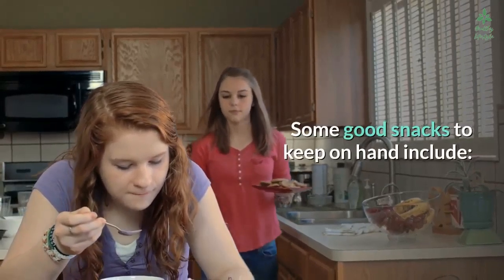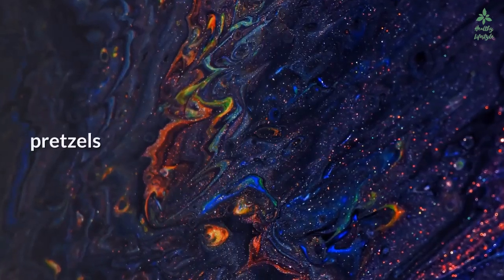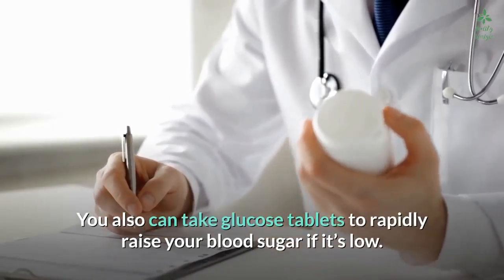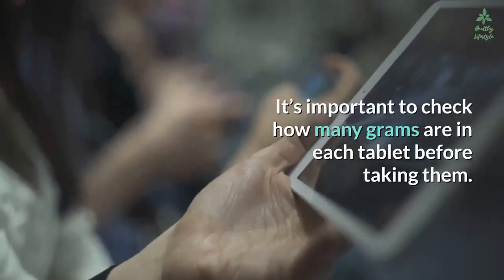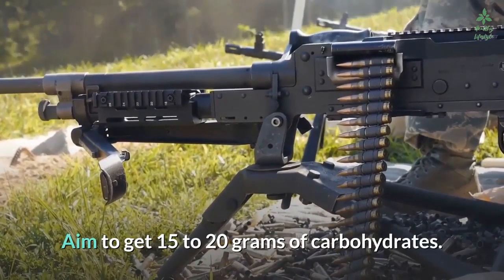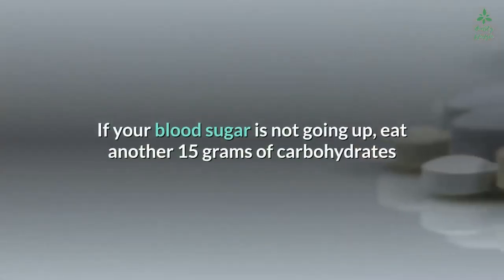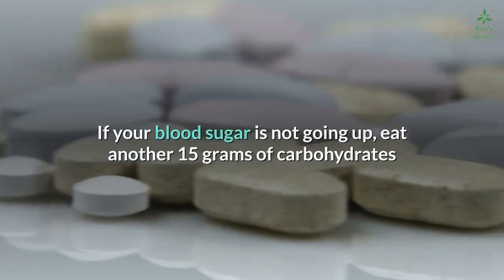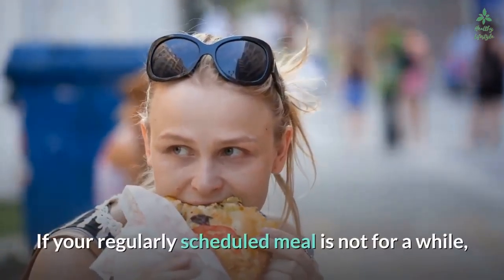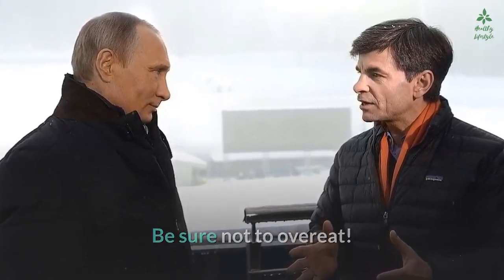Good snacks to keep on hand include granola bars, fresh or dried fruit, fruit juice, pretzels, and cookies. You can also take glucose tablets to rapidly raise your blood sugar — these are available without a prescription. Aim to get 15 to 20 grams of carbohydrates. Wait 15 minutes after eating or taking a glucose tablet, then test your blood sugar again. If it's not going up, eat another 15 grams of carbohydrates or take another dose. If your regularly scheduled meal is not for a while, eat a small snack after the episode — but be sure not to overeat.